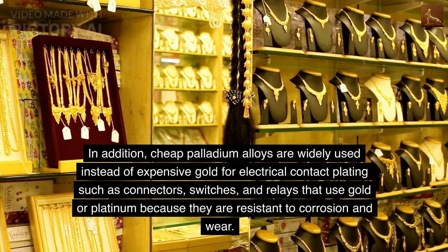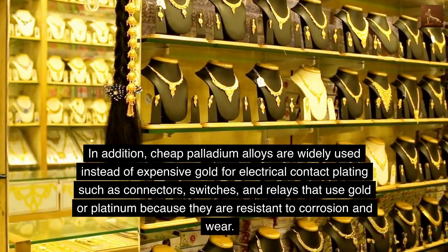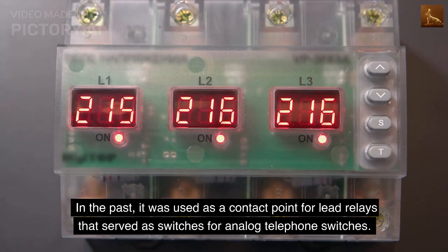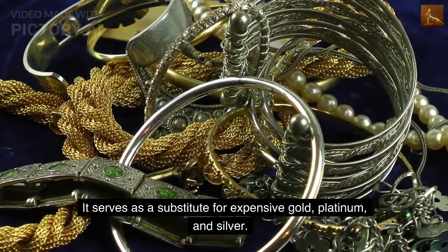In addition, palladium alloys are widely used instead of expensive gold for electrical contact plating such as connectors, switches, and relays, because they are resistant to corrosion and wear. In the past, it was used as a contact point for lead relays that served as switches for analog telephone switches. It serves as a substitute for expensive gold, platinum, and silver.